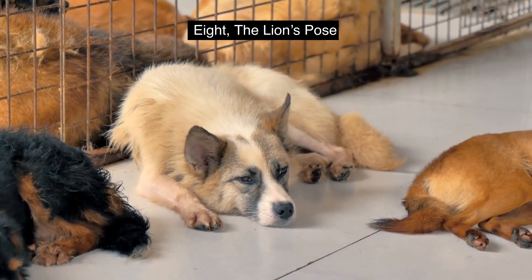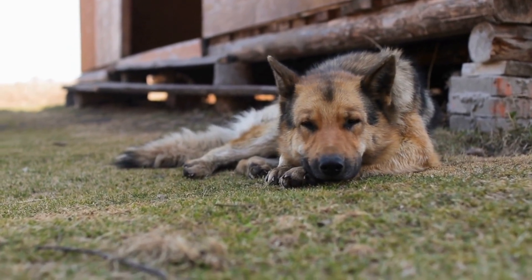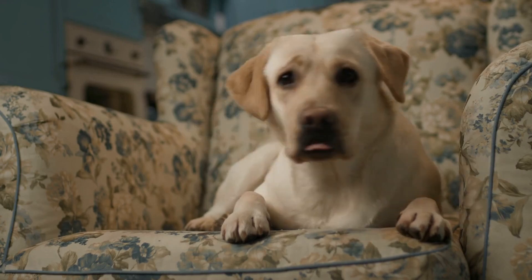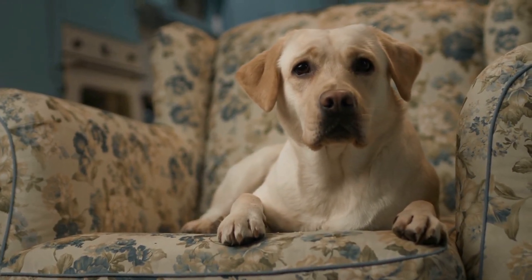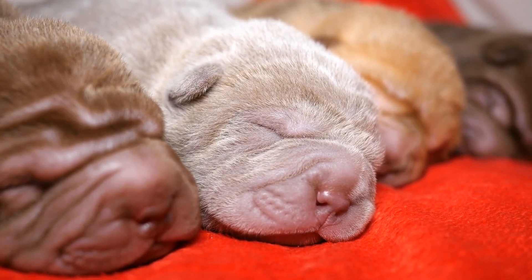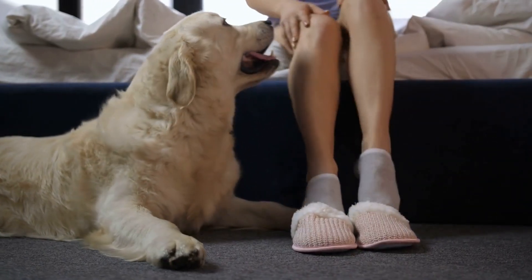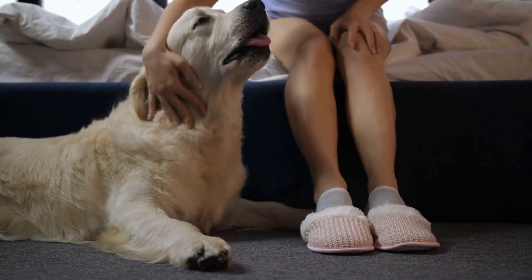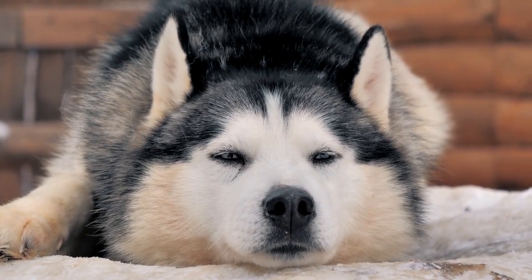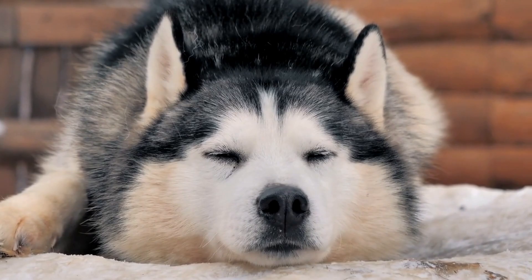Number 8. The Lion's Pose. This is the sleep position of the most devoted and protective of dogs. It's characterized by a pup resting its head atop its paws, so it's ready to leap into action at the drop of a hat. If you have a Lion's Pose sleeper, they are likely snoozing by your feet or at the front door. These loyal dogs are never fully asleep — they're just resting and ready to wake up if needed. They may look like they're sleeping, but they're really just keeping one eye open for you.